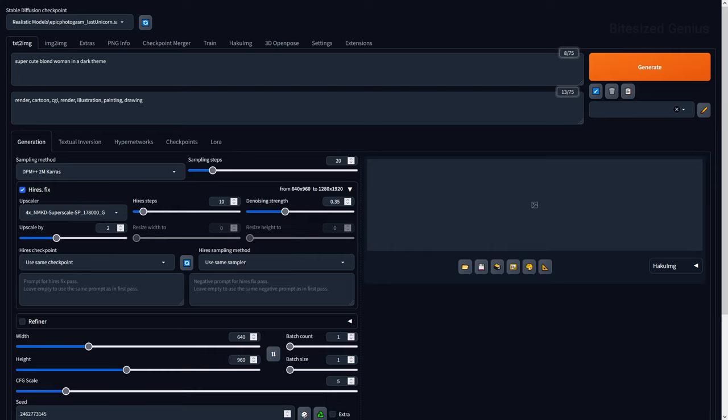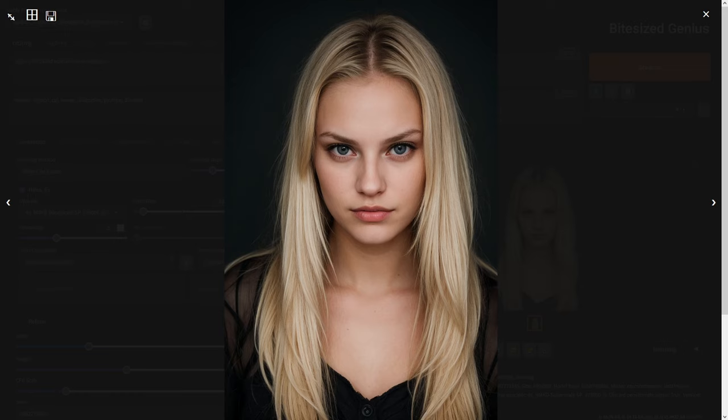To start, I replicated the example image to ensure that everything was working, and we received the exact same image to the quality and likeness we expected. Everything in the image looks great, from the overall composition to the eyes, mouth, and hair, with nothing standing out as odd or technically wrong.